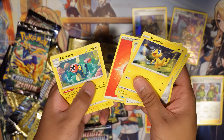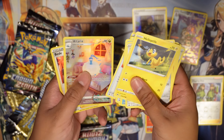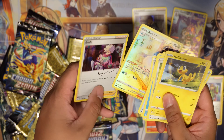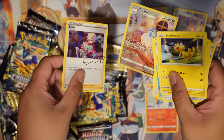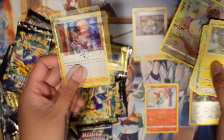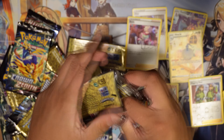We got Ponyta, Wailmer, Poke Ball, Corphish, Fire Energy, Electric, Lost Vacuum, Great Ball, Altaria, and Bead. We got another illustration rare card and another signature card — two hits. And I don't think I have enough Toxtricity either.